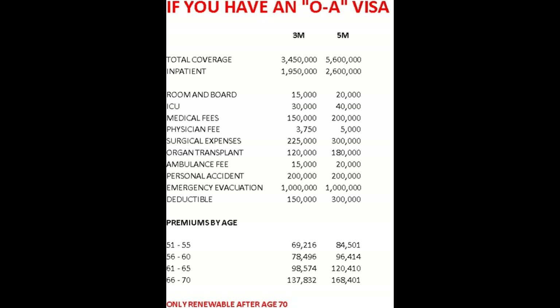Looking at premiums for someone aged 51 to 55: the 3M is 69,216 baht per year, and the 5M is 84,501 baht per year. Going down to the last age bracket I checked — 66 to 70 — the 3M was 137,832 baht per month, and the 5M was 168,401 baht per month.